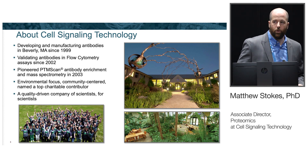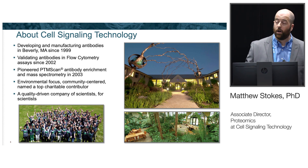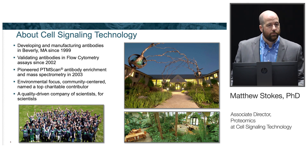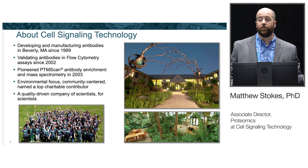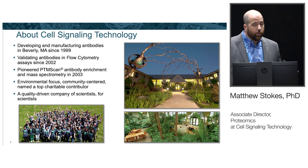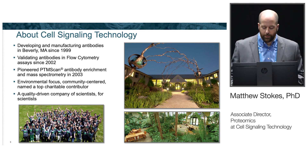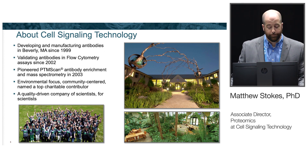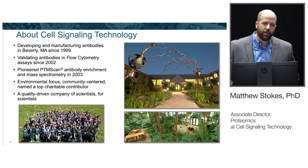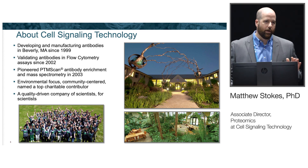A little bit about CST first. We were founded in 1999, and since then we've been developing, manufacturing, and validating all our antibodies in our Massachusetts facility. We've been doing flow with our antibodies since 2002, and in 2003 we developed a way to use antibodies in combination with mass spec to look at post-translationally modified peptides. We're an environmentally focused company — both buildings are LEED certified — and we're community-centered. Most importantly, CST is a quality-driven company. We pride ourselves on the quality of our reagents, technical support, and customer experience, as we are a company of scientists for scientists.